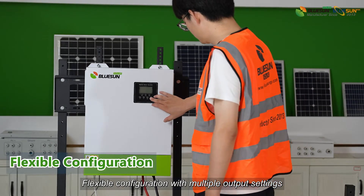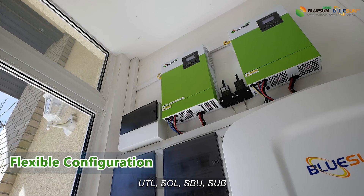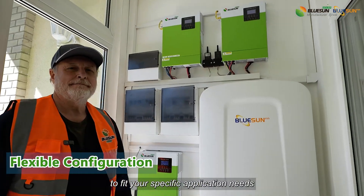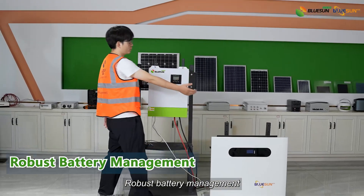Flexible configuration with multiple output settings: UTL, SOL, SBU, and SUB. You can tailor the system to fit your specific application needs.